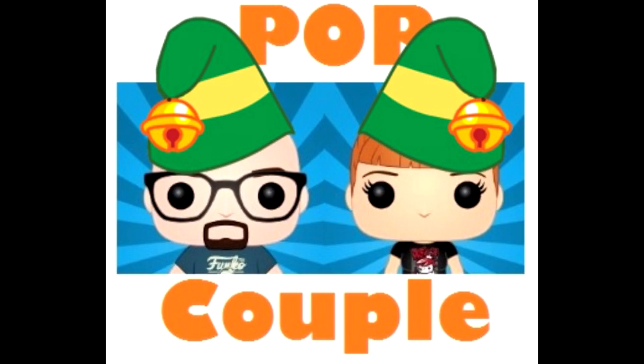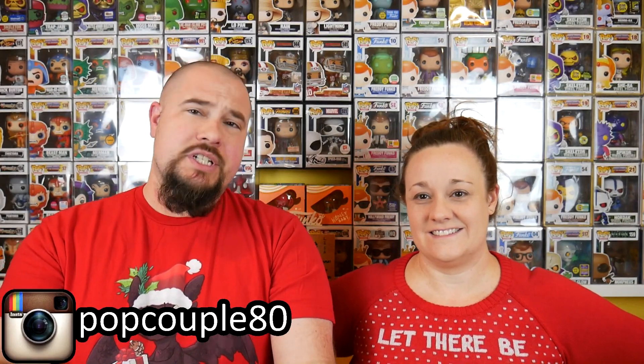Let there be pizza! Make pizza! Pizza! Hi everyone, we're PopCouple. I'm James. Lisa. And we got a couple things to do in this video.